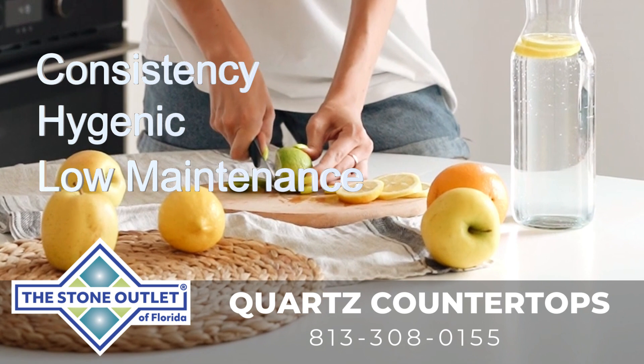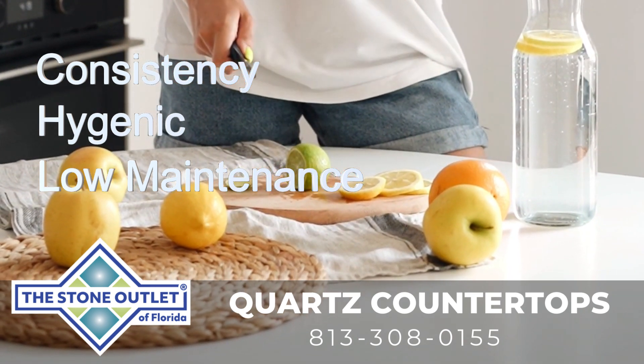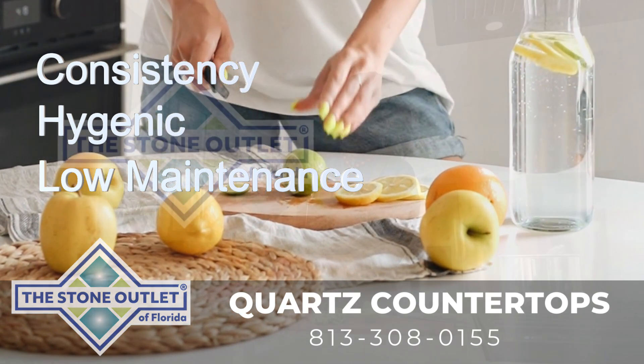Low maintenance: quartz countertops are relatively low maintenance. They don't require sealing or special treatments, and regular cleaning with mild soap and water is typically sufficient to keep them looking their best.